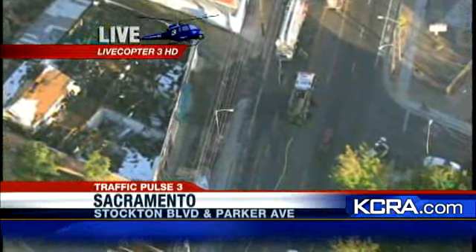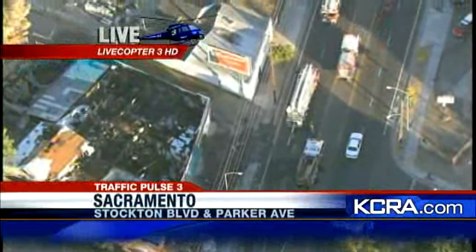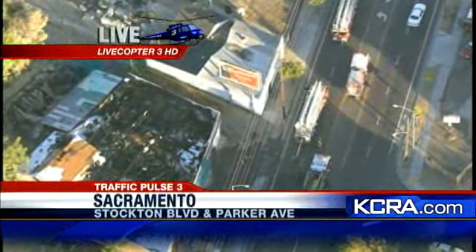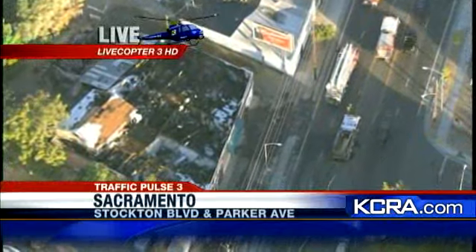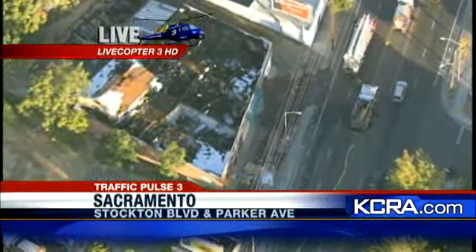Right now Stockton Boulevard is open, but only to northbound traffic. Southbound Stockton Boulevard is still blocked off; there's a detour around the block, so it's not hard to get through. When you see the comparison of what it looks like now versus what it looked like just about 20 minutes ago, it is really amazing — no more smoke, no more fire. The fire department got it down.